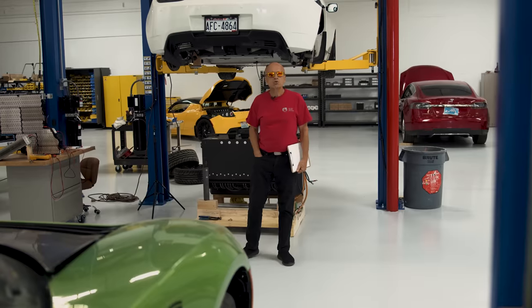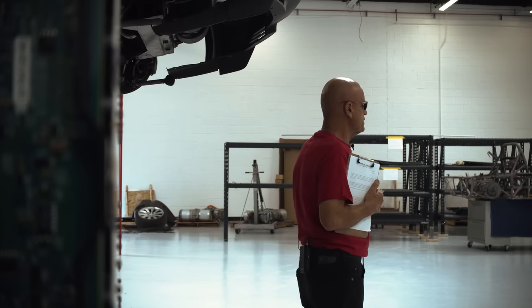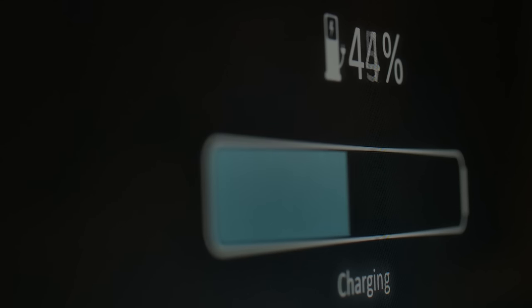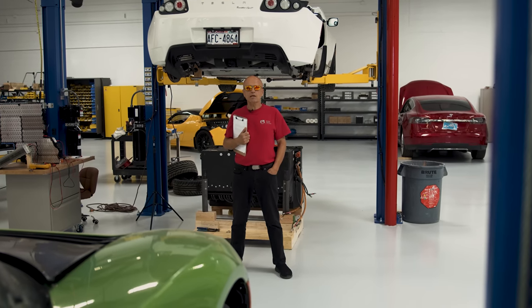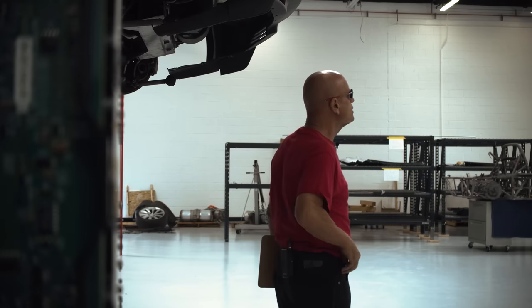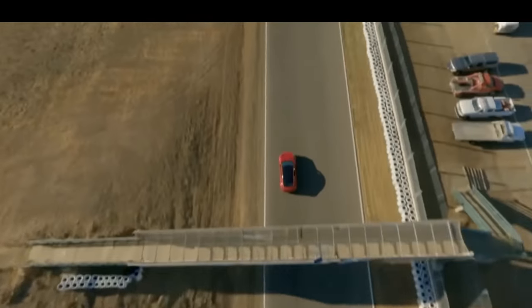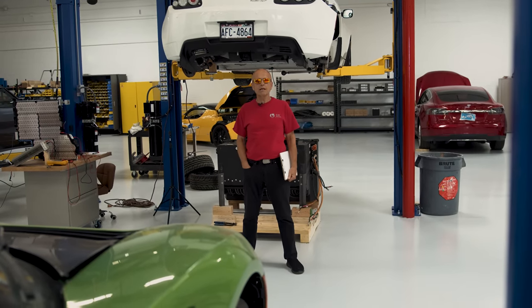So what about charge frequency? Should you charge daily, weekly, monthly? What we recommend is keeping your vehicle topped up to 80%. It's the most gentle form of charging and assures you always have a full tank whenever you need it. Avoid discharging completely — it stresses the battery. Avoid a steady diet of excessive acceleration or quickly depleting the battery. Not only is it hard on the mechanical drivetrain portions of your EV, but tough on your battery as well.